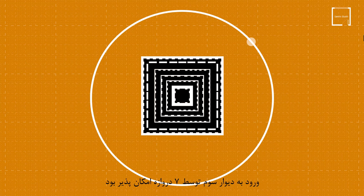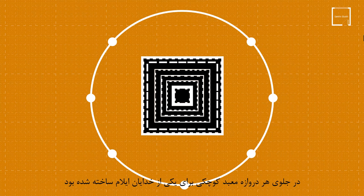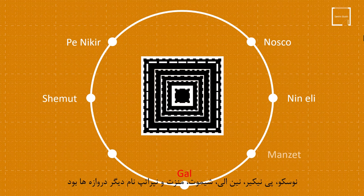In front of each gate, a small temple was built for one of the gods of Elam. The gate used for the passage of the king was named after the god Gal. The other gates were named Nosko, Penikr, Ninni Lai, Shemet, Menzi, and Nepratop.